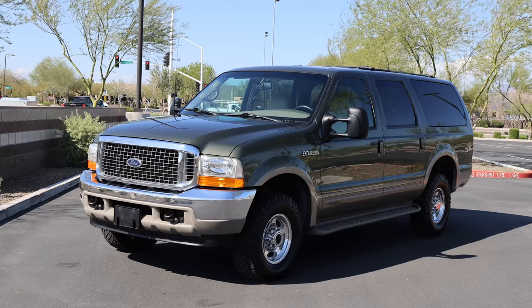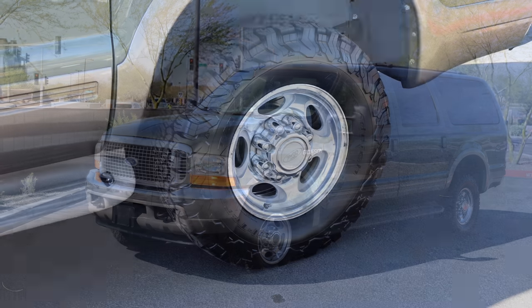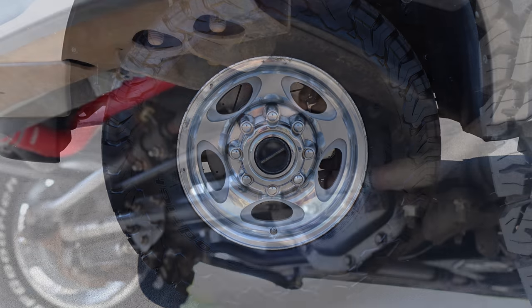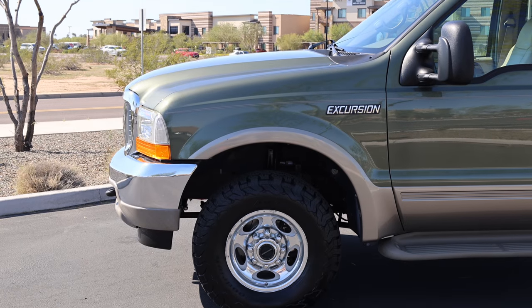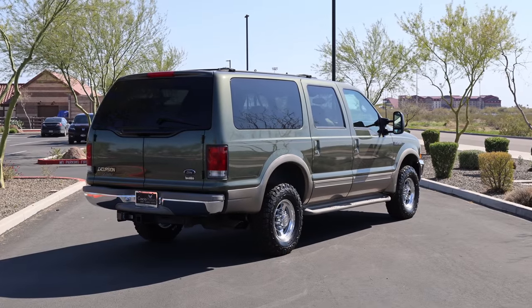The brawny exterior is finished in two-tone Estate Green clear coat and rides on premium 16-inch aluminum wheels with manually locking front hubs, wrapped in BF Goodrich tires. The rugged exterior appearance is complemented by its eight inches of ground clearance, four-wheel drive, and optional transfer case skid plate, which makes the Excursion a formidable off-road vehicle as well.